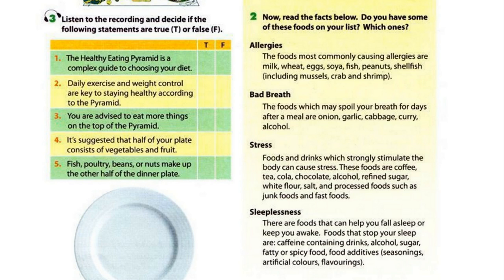When it's dining time, fill half your plate with vegetables — the more varied the better — and fruits. Save a quarter of your plate for whole grains. Fish, poultry, beans, or nuts can make up the rest.